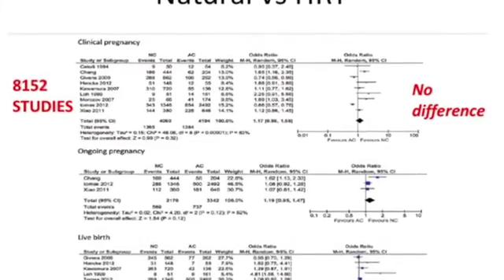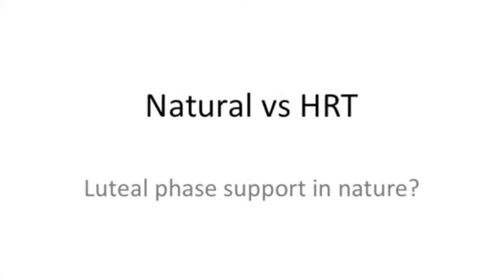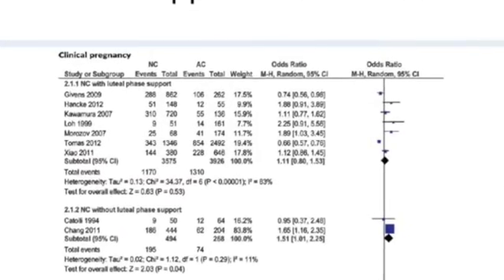Either in a natural cycle or a modified natural cycle, there was no benefit from luteal phase support. They then looked at natural versus HRT, and close to 8,000 studies were reviewed. Again, there was absolutely no difference between natural and HRT cycles in terms of clinical pregnancy, ongoing pregnancy, and live birth rates. Adding luteal phase support also did not improve the chances of pregnancy in a natural cycle compared to an HRT cycle.